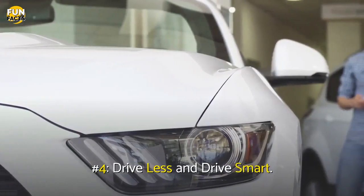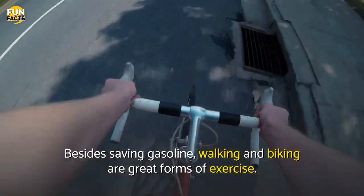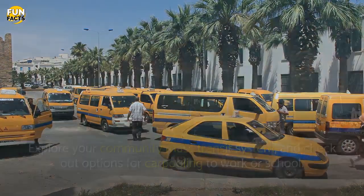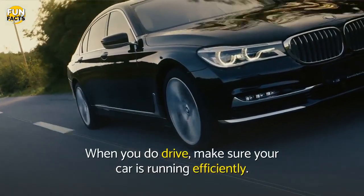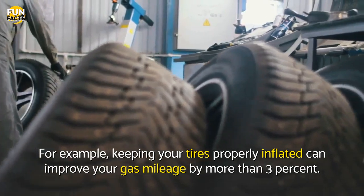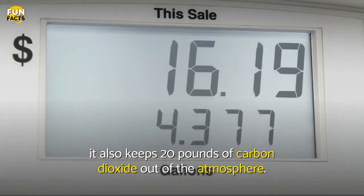Number 4: Drive Less and Drive Smart. Less driving means fewer emissions. Besides saving gasoline, walking and biking are great forms of exercise. Explore your community mass transit system, and check out options for carpooling to work or school. Even vacations can provide opportunities to reduce your carbon footprint. When you do drive, make sure your car is running efficiently. For example, keeping your tires properly inflated can improve your gas mileage by more than 3%. Every gallon of gas you save not only helps your budget, it also keeps 20 pounds of carbon dioxide out of the atmosphere.